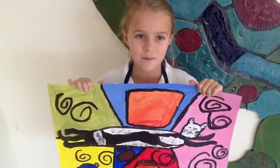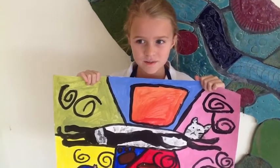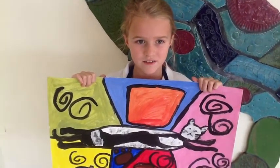I drew a cat because I have a cat, and my sister bought it for me when I was little. And I learned from this project to take your time and not rush.